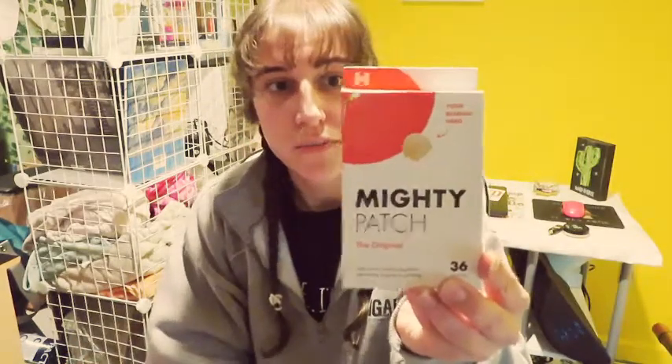Now, for face — Mighty Patch Original and the Mighty Patch Surface. I got the long ones because I was breaking out from the mask really bad, and I'd get some whiteheads. I wanted to get them for that area. And then these little individual ones — I'll wear these out. I don't give a shit if anyone sees them, to be totally honest.